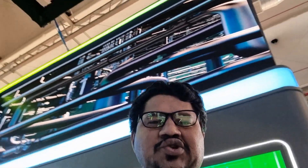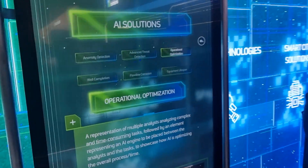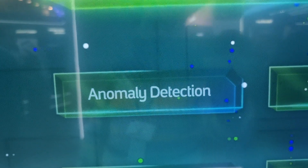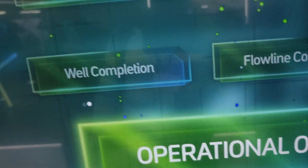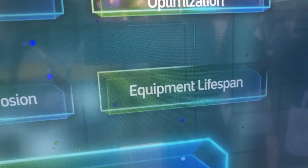Hello guys, I'm going to share how artificial intelligence is being used by Saudi Aramco. They are using 5G technologies and AI. The AI solutions include anomaly detection, advanced threat detection, operational optimization, well completion, flowline corrosion detection, and equipment lifespan management.